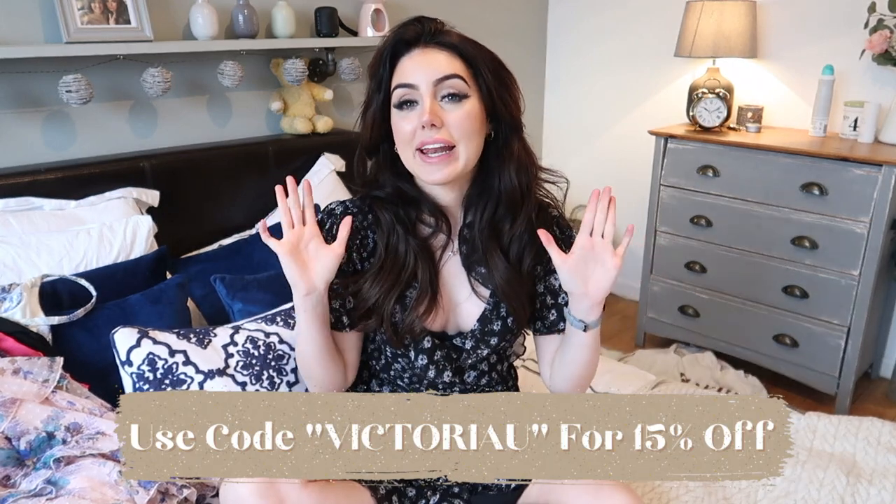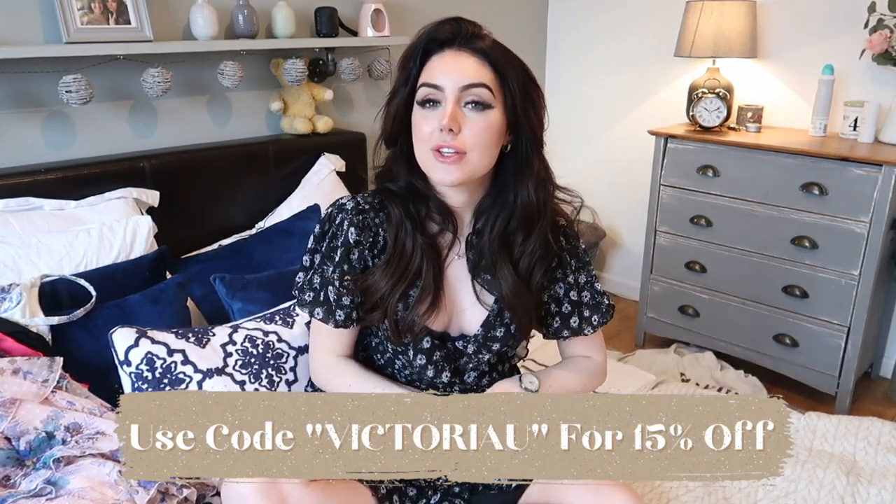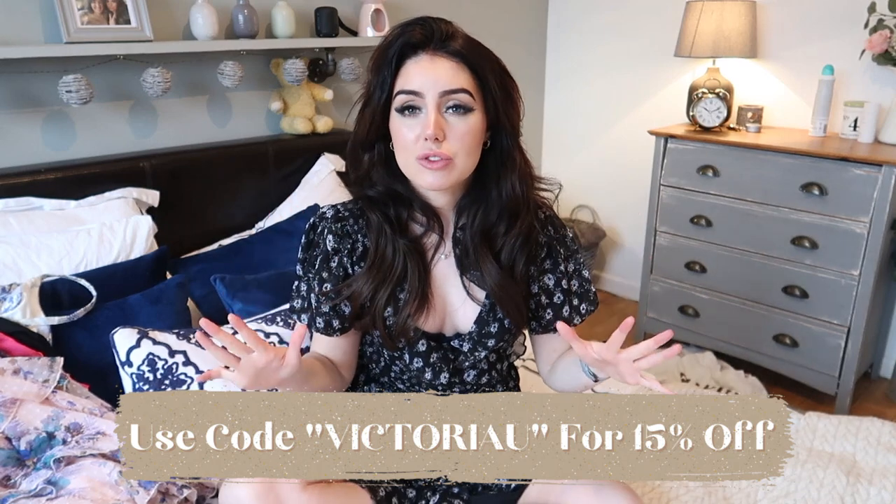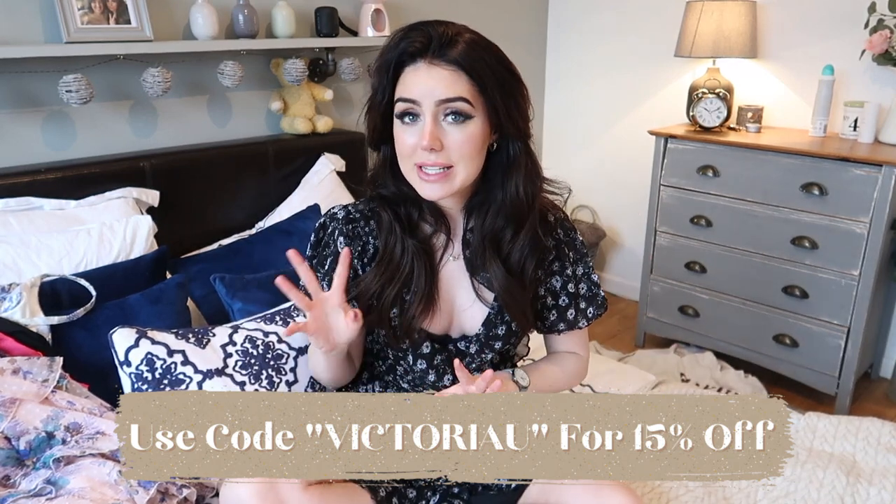That is everything I have to show you in this haul — I really hope you guys enjoyed it. Please let me know which item was your favorite. I feel like everybody is loving that Bridgerton vibe dress — I will still link it below even though it's sold out because they might restock it. Thank you so much to Nordgreen for sponsoring this video — I love your watches and your brand. If you want to get 15% off your order, use the code Victoria at checkout. Their products are amazing and they make beautiful gifts — perfect for Valentine's Day which is coming up very soon. I hope you guys liked this video, everything will be linked in the description, and I'll see you next Sunday with a new video. Bye!